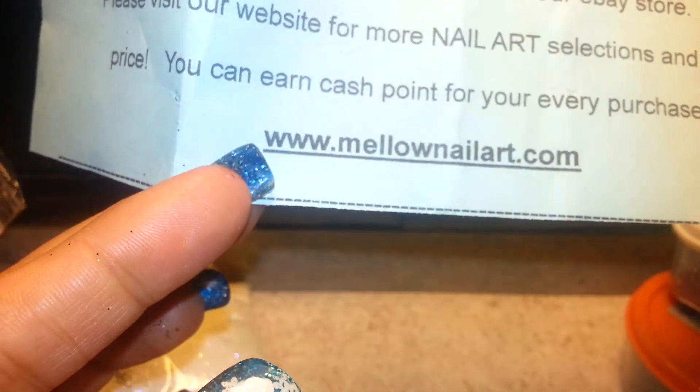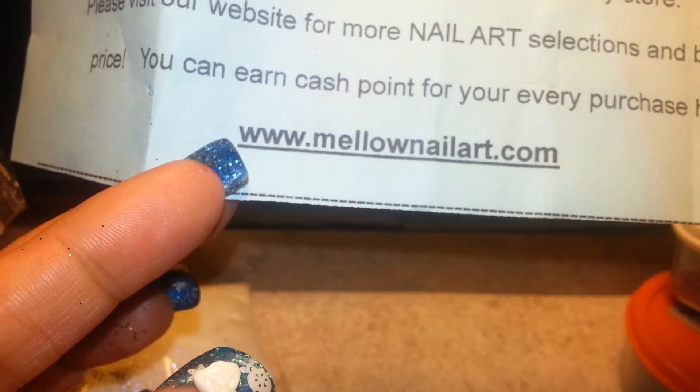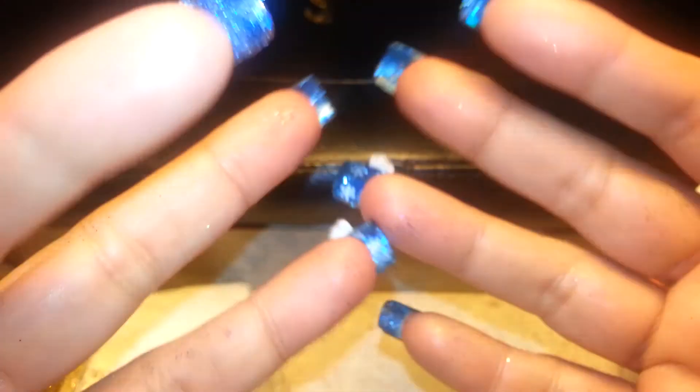Again, go and check them out. It is MellowNailArt.com. It takes about two weeks to get the product, but definitely worth it for the price. You guys have a great day. Talk to you later. Bye! Say bye, Nene. Bye bye!